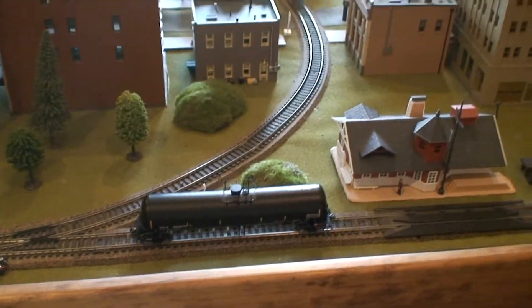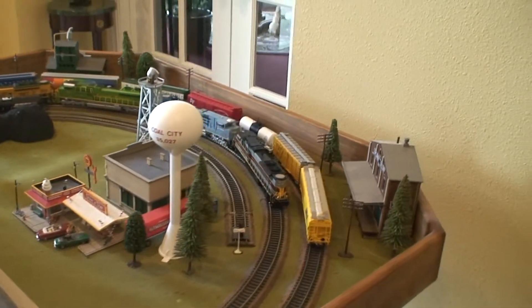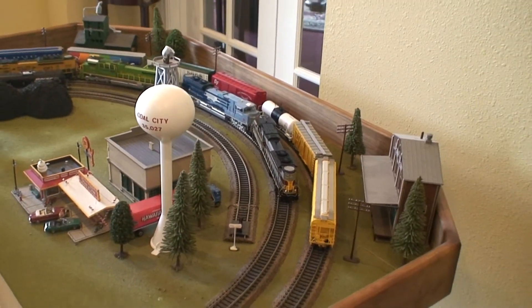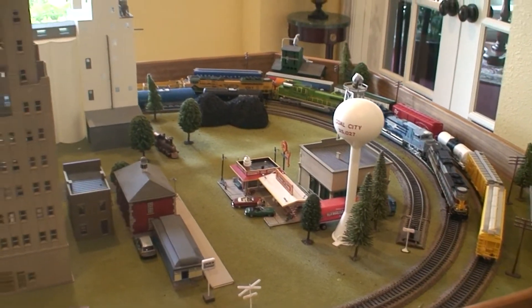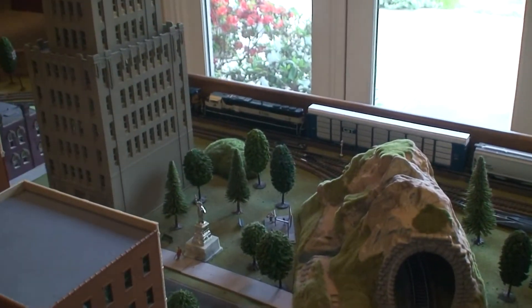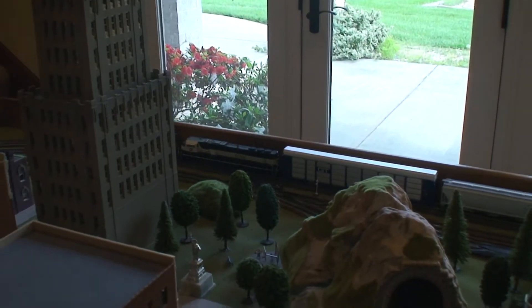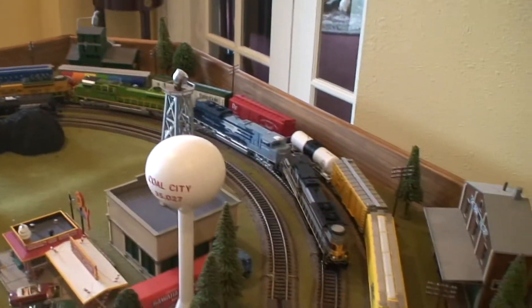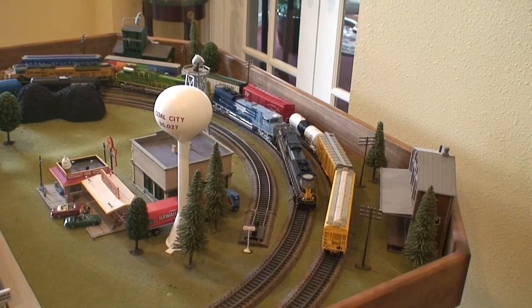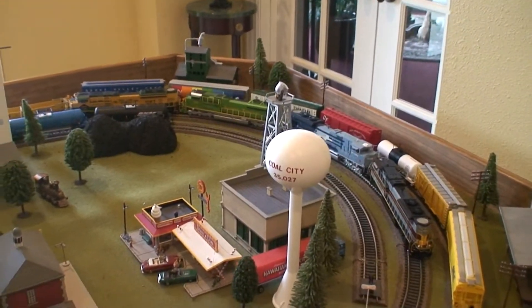Speaking of Scale Trains, they are releasing Tier 4 GEVOs in seven different schemes: BNSF, Norfolk Southern, Union Pacific, CSX Transportation, Canadian National, the GECX Demos, and one in their own company logo scheme. They're not out yet, but you can pre-order them — you should go ahead and do so because they might fly off the shelves fast when they come out, sometime this summer. I have a GECX Demo ET44AC and a BNSF ET44C4 on pre-order, both with ESG lock sound and DCC. So I'll definitely have some Tier 4s on the layout for you at some point.